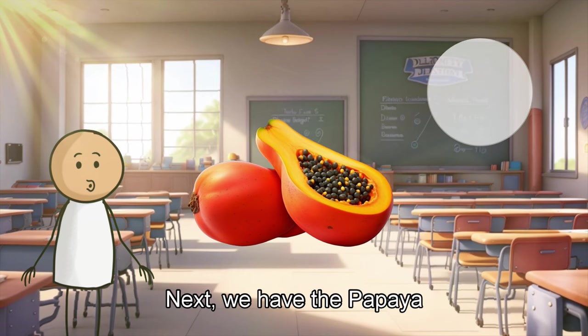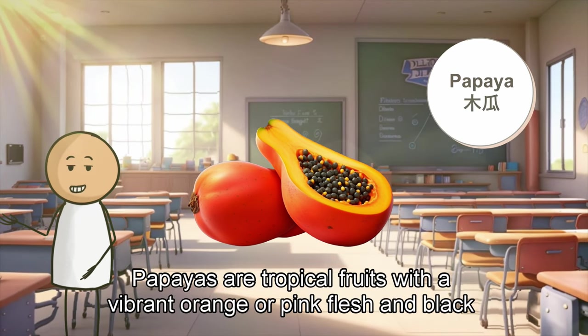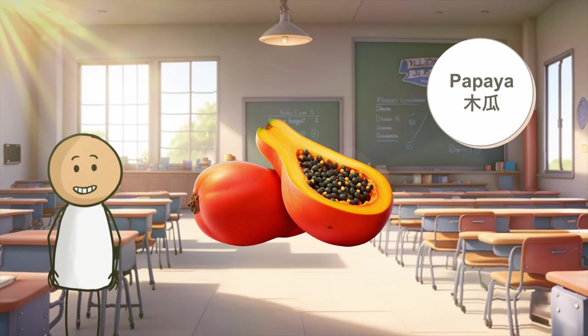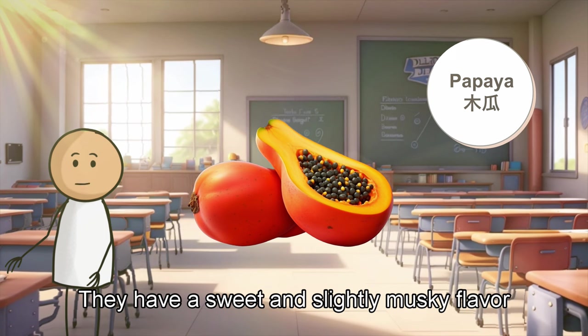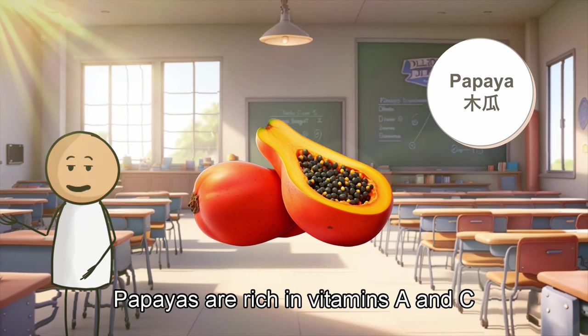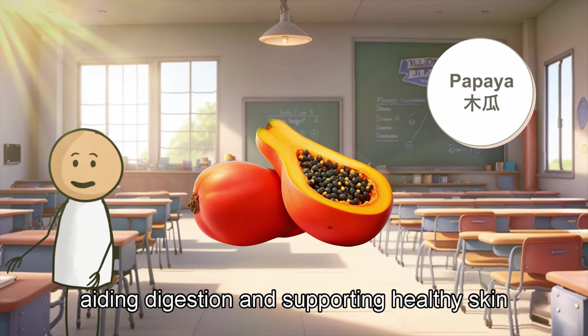Next, we have the papaya. Papayas are tropical fruits with a vibrant orange or pink flesh and black seeds in the center. They have a sweet and slightly musky flavor. Papayas are rich in vitamins A and C, aiding digestion and supporting healthy skin.